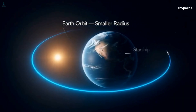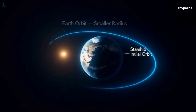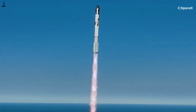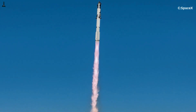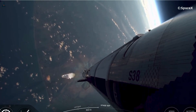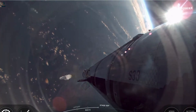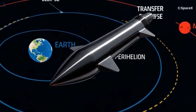Now let's add another layer. The moment Starship leaves Earth's orbit, it falls under the gravitational control of the sun — not Earth, not Starship's engines. The sun is the dominant force. A lot of people picture the spacecraft blasting through open space like an airplane, constantly thrusting, constantly steering. But that's not how interplanetary travel works. Once Starship finishes its departure burn from Earth orbit, the engines shut down for months. From that point on, the spacecraft coasts along a predetermined orbital path shaped by gravity, not by continuous thrust.